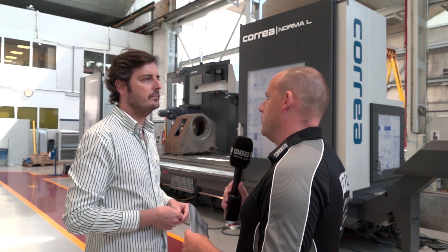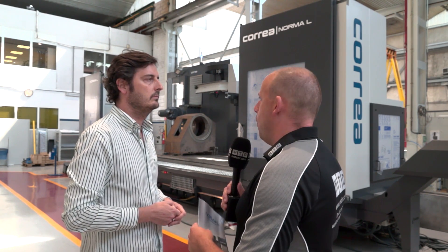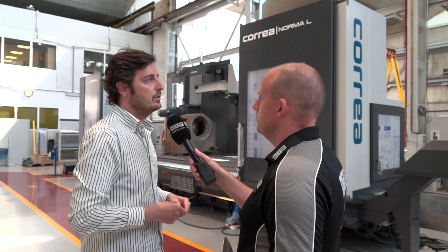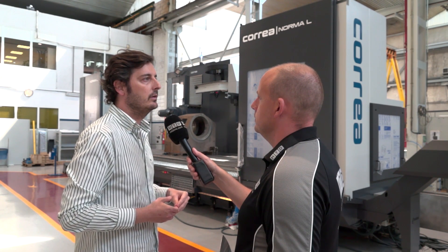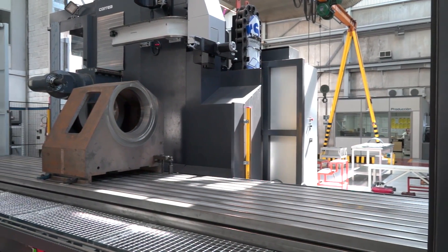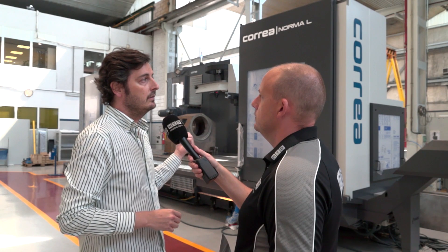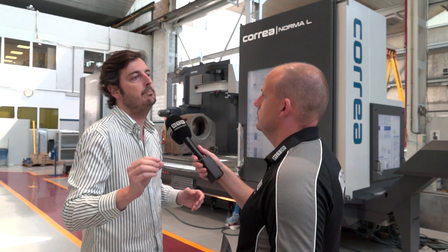It's an ISO 50 machine — what's the cutting performance like compared to the Norma? Apart from longer parts, the power and torque in the Norma L is the same as in the Norma, but the question is not only how much power and torque you can put into the spindle — it's how stable the machine is to convert that power into chips. The Norma L is slightly stronger in dampening capability, so we can more effectively convert the 33 kilowatts into chips, giving slightly better performance compared to the Norma.